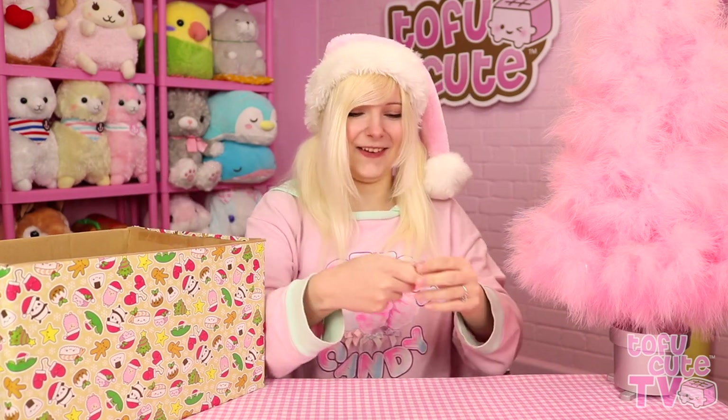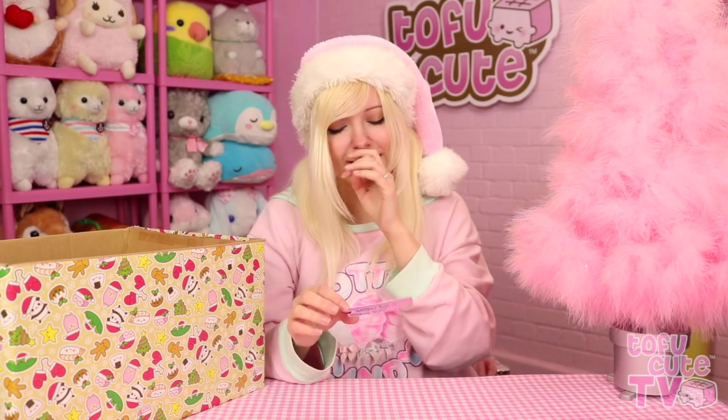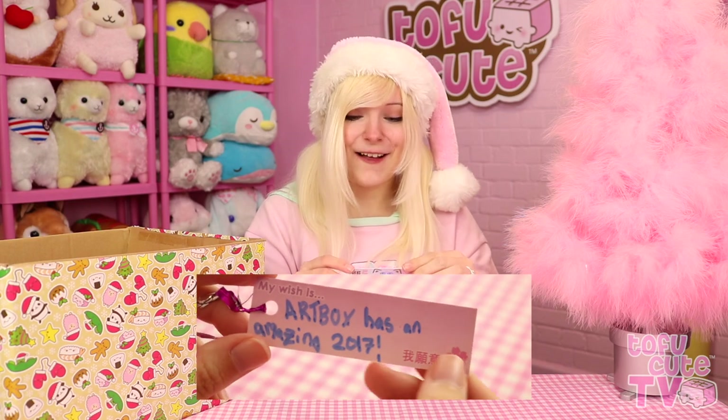Now wish number three. I'm gonna try and guess what wish I think they might have made based on their cat. Okay, I think you've wished to have your art displayed at the Tate Modern. My wish: Art Box has an amazing 2017. Why not TofuCute? That's very nice. I hope you did have a wonderful 2017. I'm not really mad, it's okay. I don't know why they put Art Box things on the TofuCute tree but never mind - maybe we'll find some TofuCute wishes in here too.